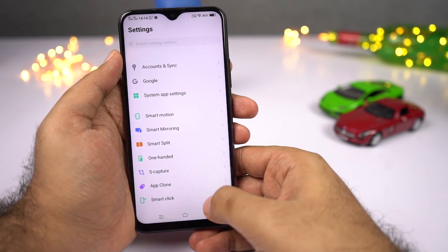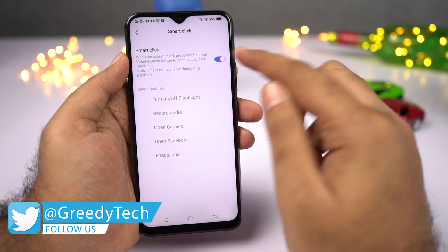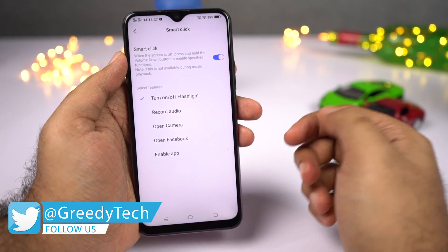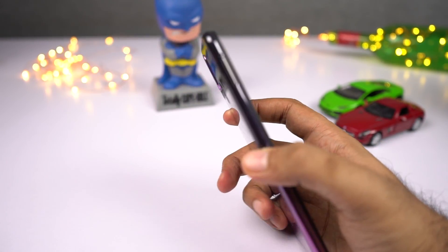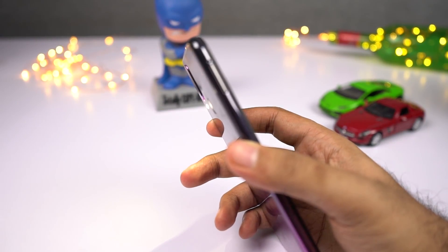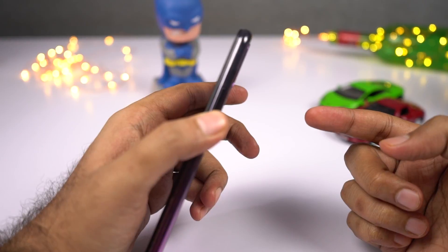Next, we have a feature called smart click — a quick shortcut to perform actions when you press and hold the volume down button while the display is off. From the settings page, you can configure the action. Personally, I like to use it for the flash: when the phone is locked, I simply press and hold the volume down button to toggle the flashlight. Note that it doesn't work if you are playing music.